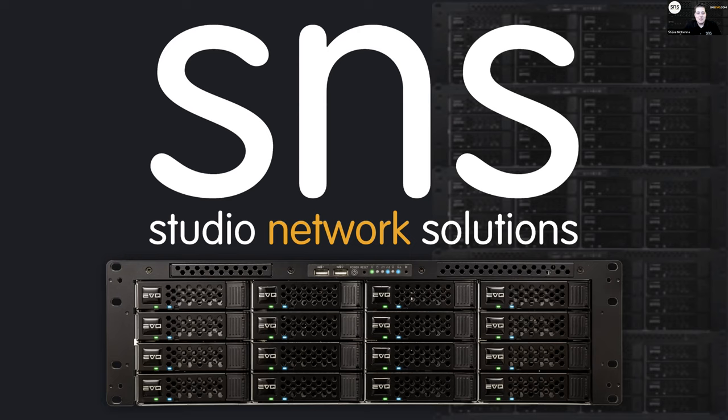Thanks so much Marty, and thanks everyone for joining. It's a pleasure and honor to speak to the SMPTE chapter. Many of you have a lot of experience in this, and we've certainly seen our industry change — whether that's how content is created or delivered. The good news is we're creating more content than ever, and we've seen video propagate into very non-traditional spaces.